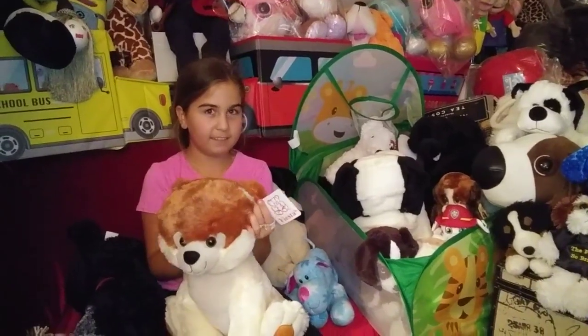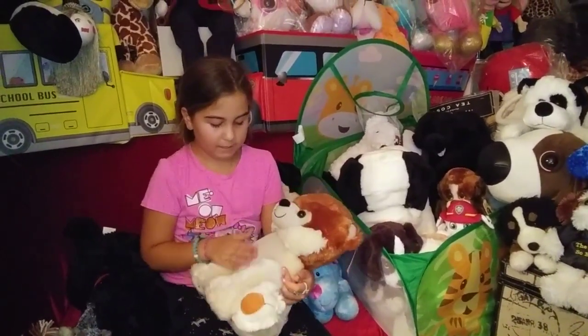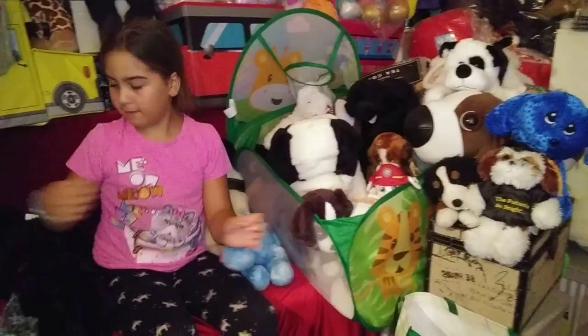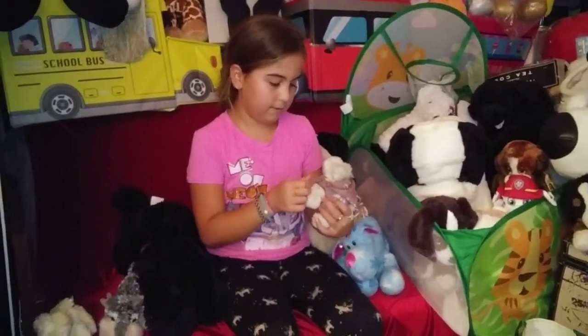It's a Fiesta. That dog is so special — really soft too. Oh, I would sleep with that. That is a Fiesta. And these are opposite, the small ones.